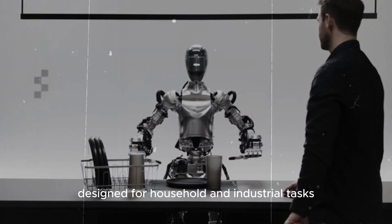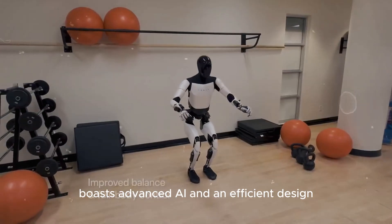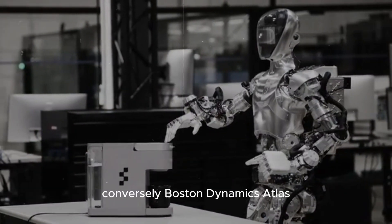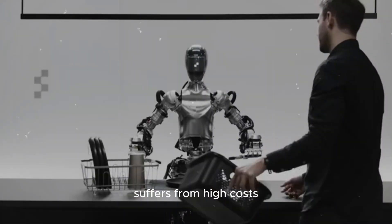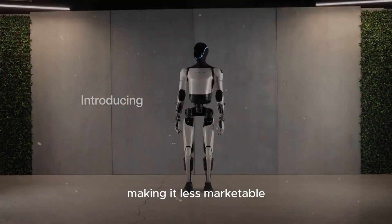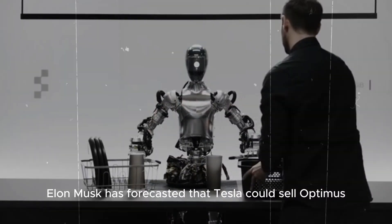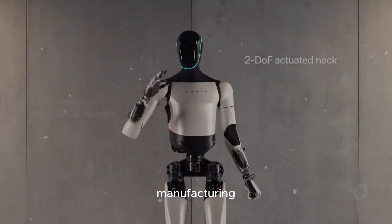Tesla's Optimus, designed for household and industrial tasks, boasts advanced AI and an efficient design, making it commercially promising. Conversely, Boston Dynamics' Atlas, though capable of impressive feats, suffers from high costs, complex systems, and limited AI adaptability, making it less marketable. Elon Musk has forecasted that Tesla could sell Optimus externally by the end of next year, leveraging their production expertise from EV manufacturing.